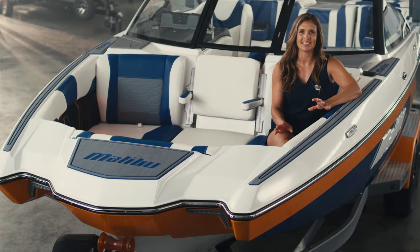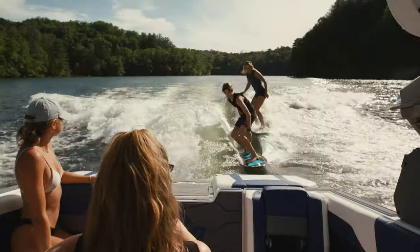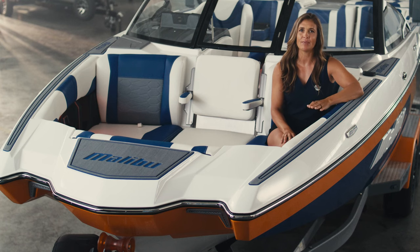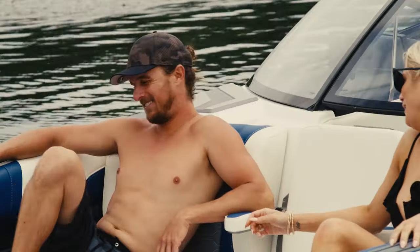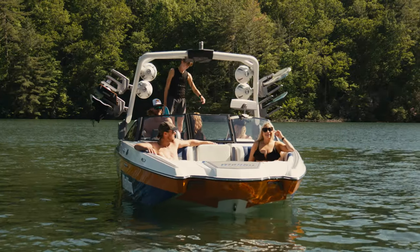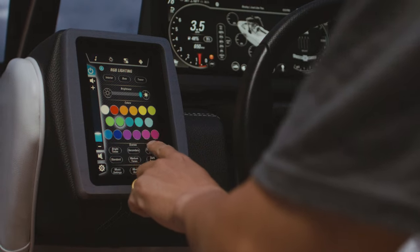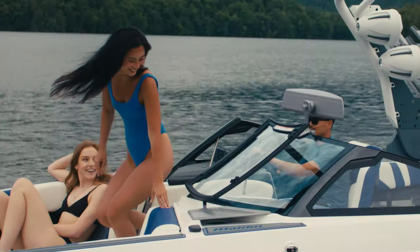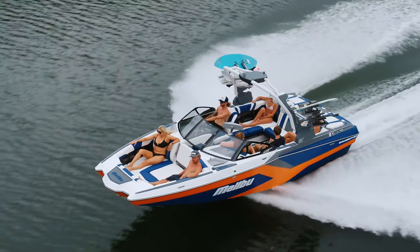When you look at the Malibu MXZ line, the first thing that stands out is the expansive pickle-fork bow. MXZ stands for maximized, and when you sit up here, it's not hard to see exactly why we came up with that name. From a performance perspective, the MXZ will drive the same and deliver the same wake and wave performance Malibu is known for. So when you're making the decision of which bow type you want, it simply comes down to your personal styling preference and capacity needs. When you sit up here, you can face forward or backward with plenty of space to stretch out, and you can still enjoy all the amenities you love from the rest of the boat — cup holders, phone holders, fold-down armrests, customizable LED lighting, plush hand-stitched seating, and new for 2024, you can opt for the Natalie seat. This gives you both a windbreak and a seat back, so the whole bow becomes a playpen with even more seating.